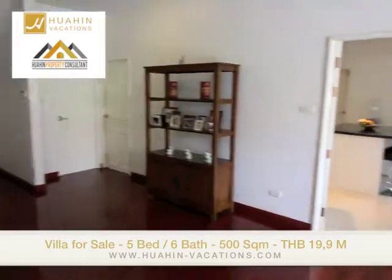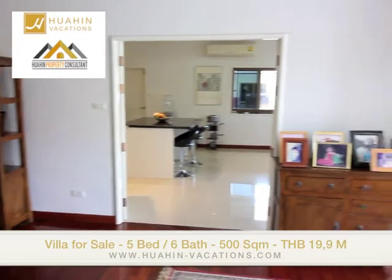Here we are on a very nice and spacious terrace and now we're going to have a look inside. As you can see, this house has a very, very beautiful entrance. On that side there is the kitchen and this side is the living room.